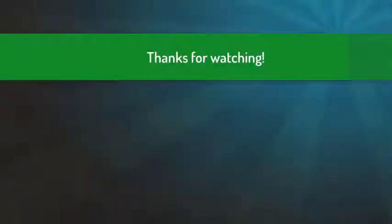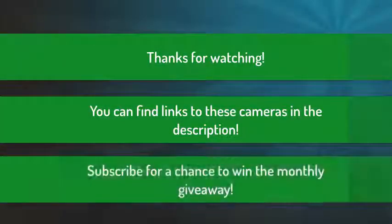Thank you for watching guys, I hope you liked this video. You can find links to all these products down in the description below. If you want to join the monthly giveaway and have a chance to win, subscribe to this channel and leave a comment down below. Thanks again for watching and I'll see you next time.